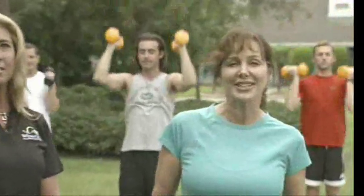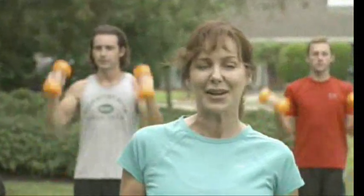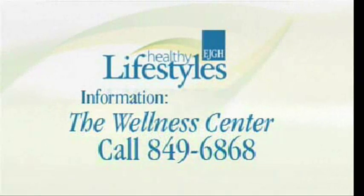Whether you're training for a race or simply just want to stay in shape, circuit training is a good place to start. For more information on East Jefferson General Hospital's Wellness Center, call 849-6868, or simply visit our website at ejgh.org.